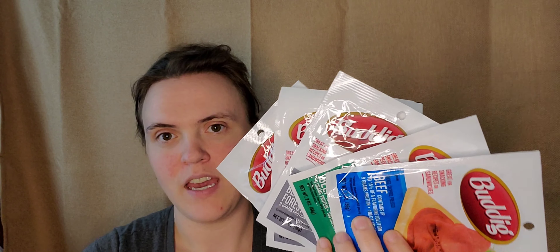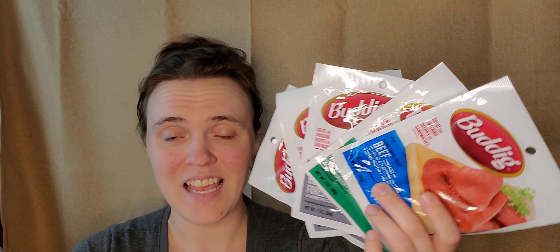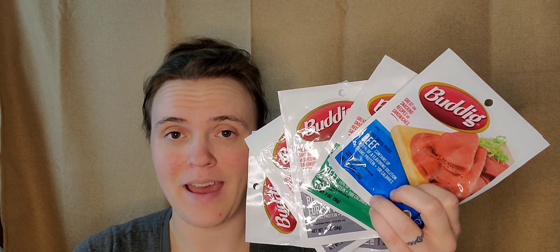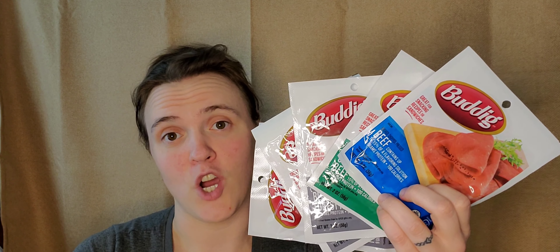The other thing I picked up — I grabbed it because I forgot to get it at Walmart — was the Buddig lunchmeat, and I got five of them. These were 69 cents each. I didn't have any printable coupons so I used the dollar-off-five from the Coupons.com app, and there's also a dollar-off-five on Ibotta. There's a dollar-off-four on the Buddig website but it doesn't really matter since you have to buy five for the Ibotta anyway. So 69 cents each with $2 back makes those $1.45 for all five. That was it at Dylan's.